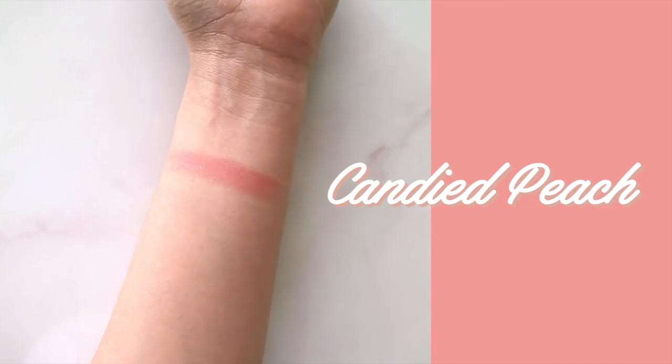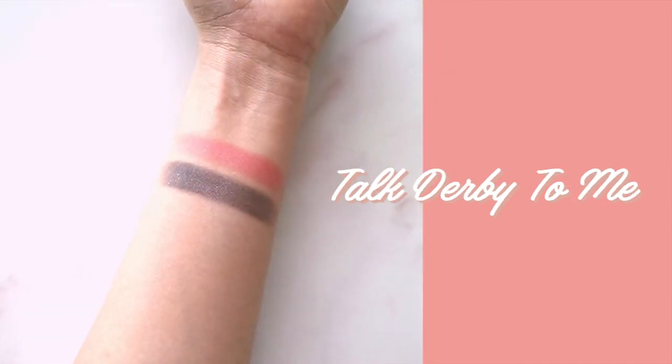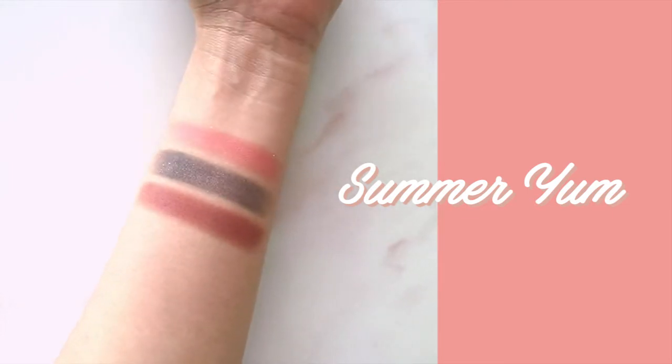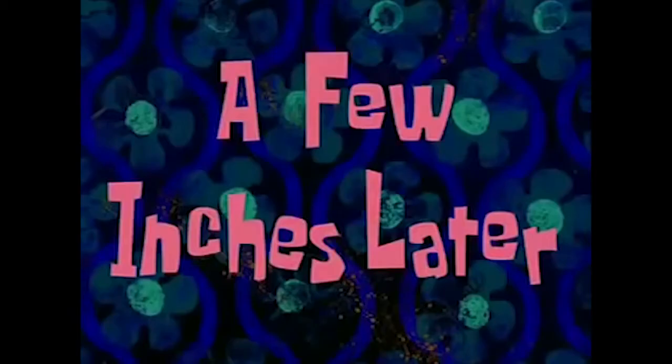That is Candied Peach. Next, this is Talk Derby to Me — kind of not as solid as I thought it would be. Let's swatch one more: Summer Young. It's perfect for a red-eye makeup look and it's very pigmented — of the three I've swatched, that's probably my favorite. I'm going to try to create a makeup look using some of the colors and I'll be back. I just finished trying out the Sweet Peach Eyeshadow Palette, and I would say that I like it.